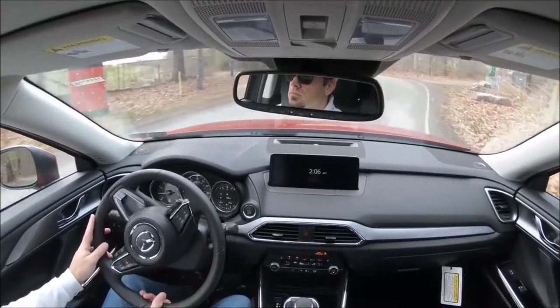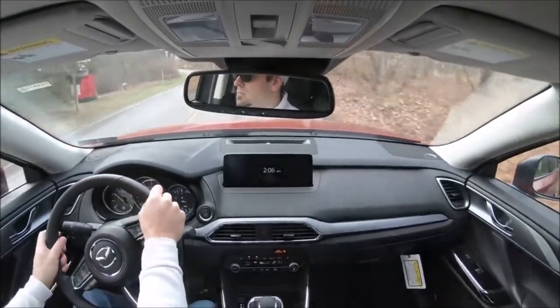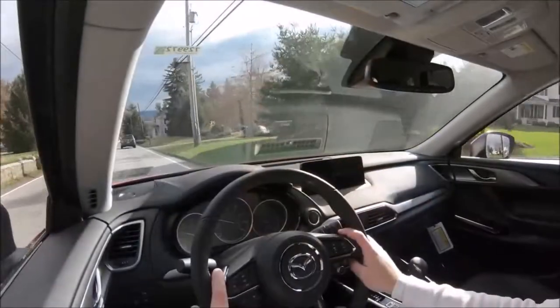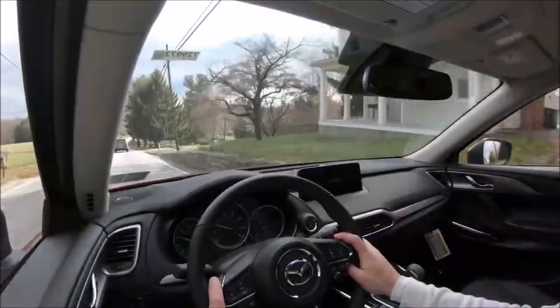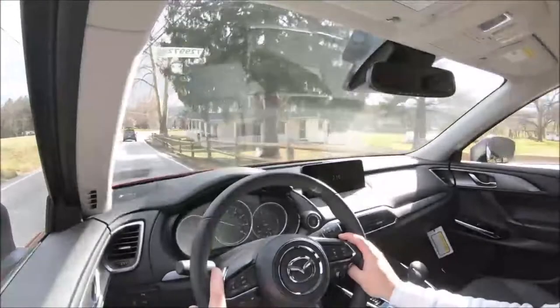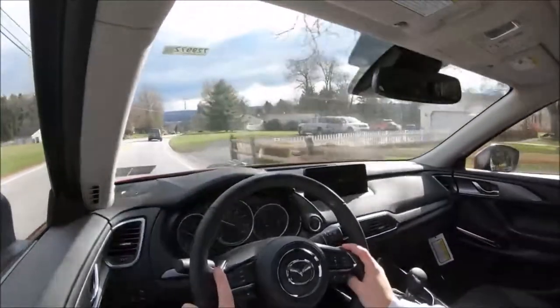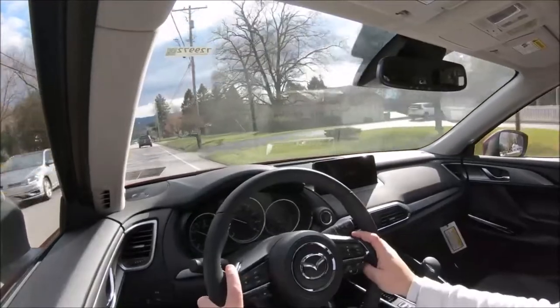Ride quality has been perfectly fine as well — pretty much as expected for the CX-9. Cabin noise was another thing that surprised me. A lot of times with three-row SUVs, once you hit 50 mph you get wind noise creeping into the cabin, but with the CX-9 I hit 50 and 60 mph with no wind noise whatsoever. They've insulated this thing quite well, so that's definitely a plus.